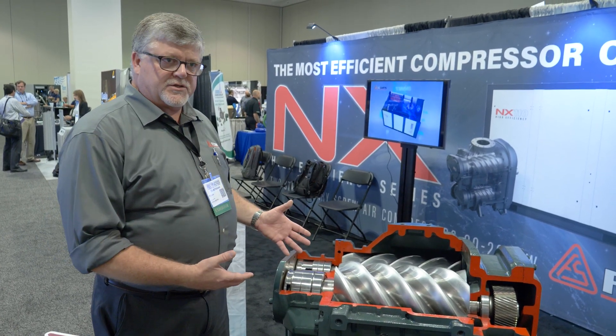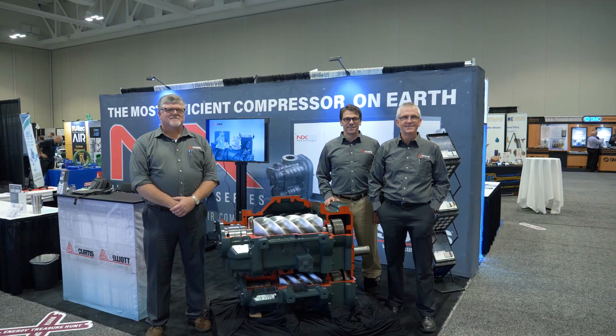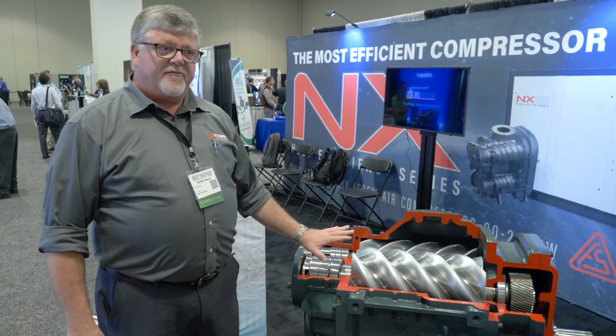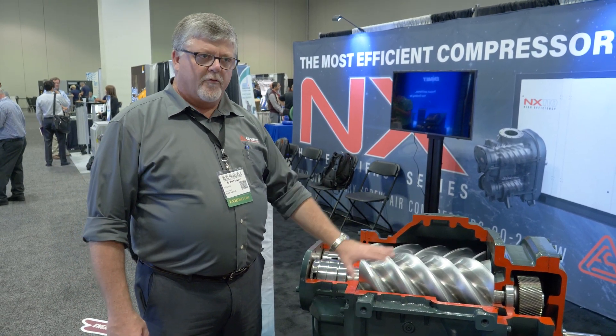So we're educating customers today, helping them understand how they can achieve high-flow air with lower power consumption. The biggest thing that we like to tout about this, aside from the energy efficiency, is the long life of the air end. Because we're sharing the work over two stages, our compression ratios are lower overall.